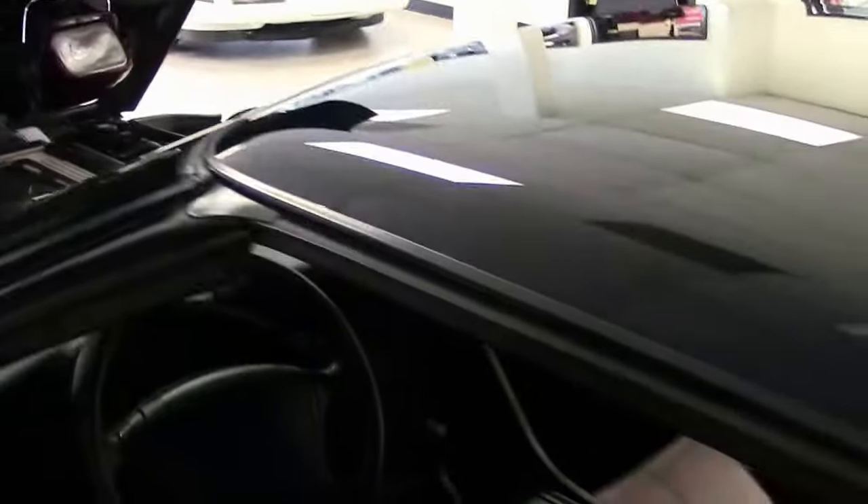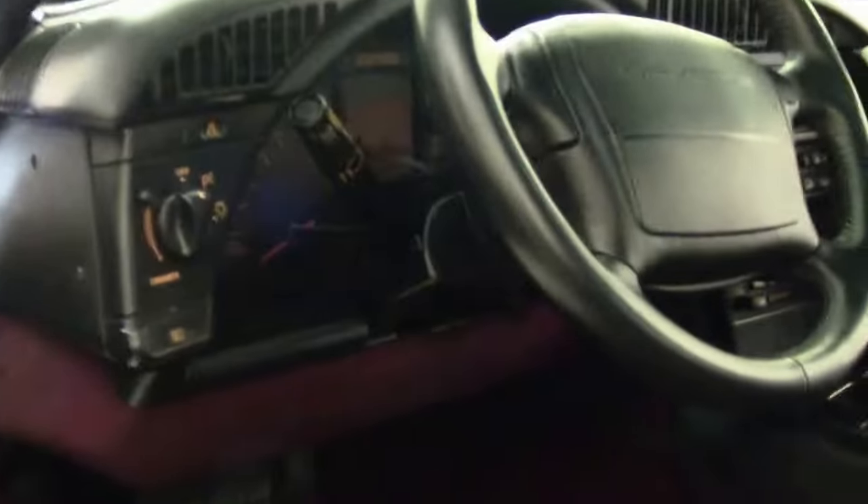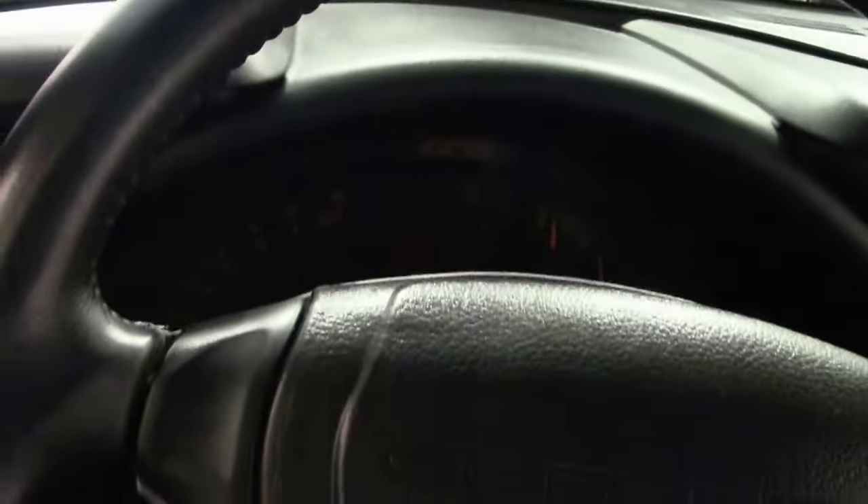All the anniversary cars have the ruby red interior as well. Sport seats. Automatic. Coupe. And in this particular car, we have the glass top.